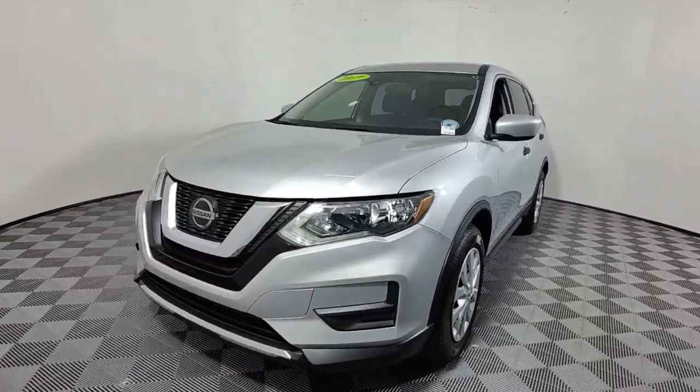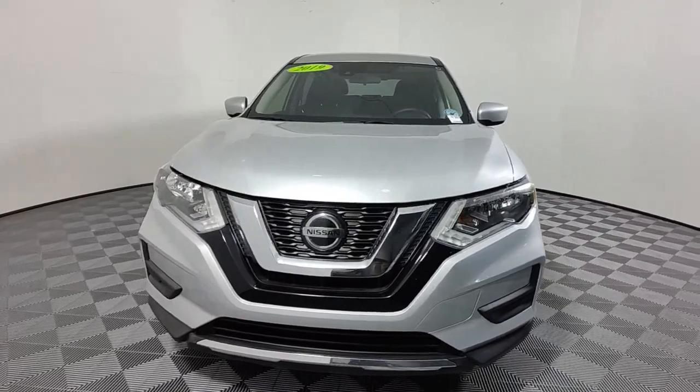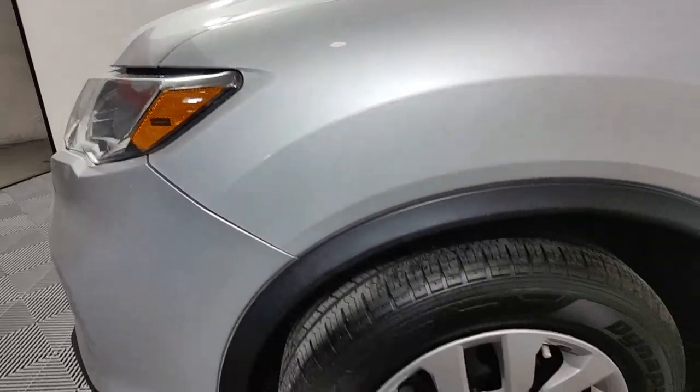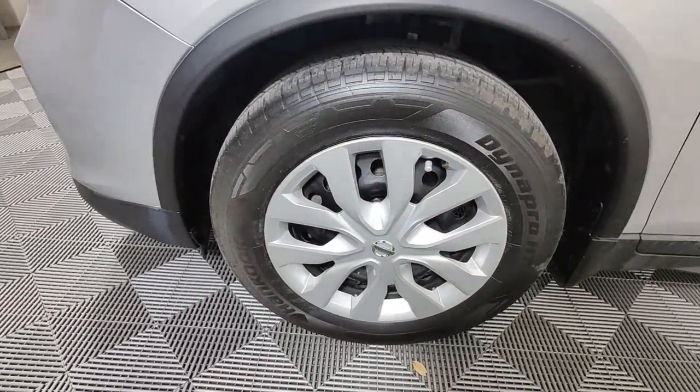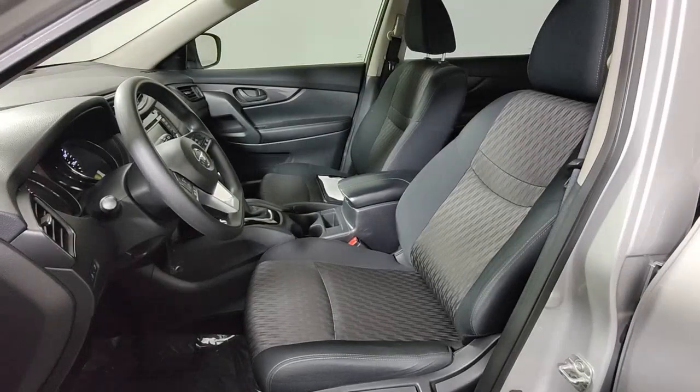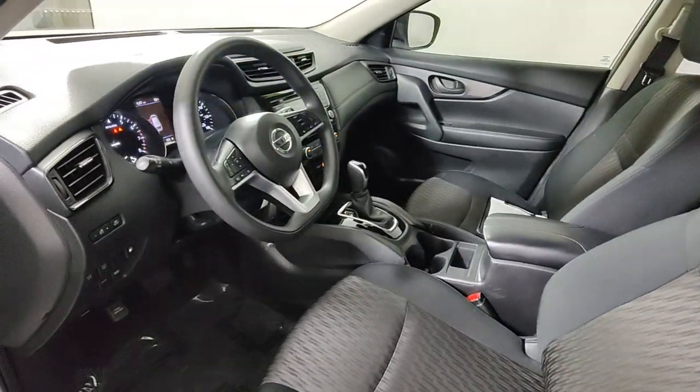These are just some of the great options this vehicle comes with: keyless entry, satellite radio, backup camera, electronic stability control, alarm, Bluetooth connection, steering wheel audio controls, blind spot monitor, rear spoiler, and intermittent wipers.